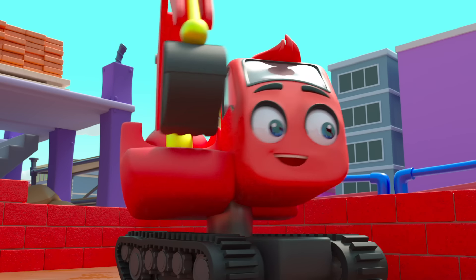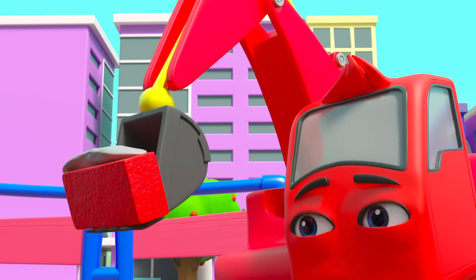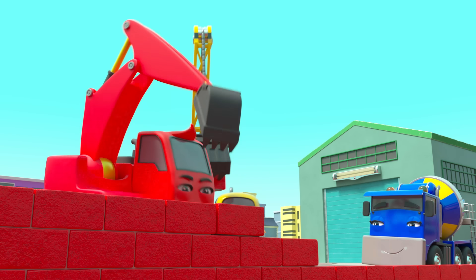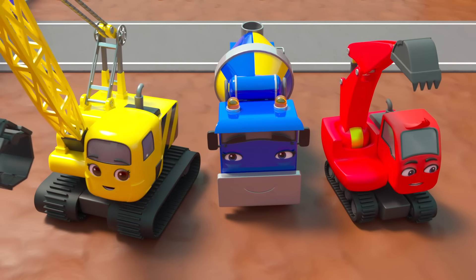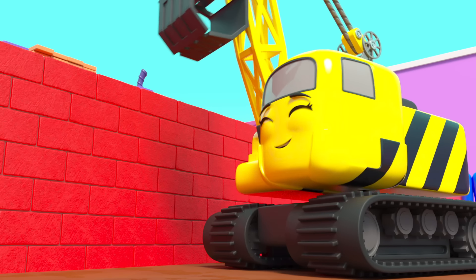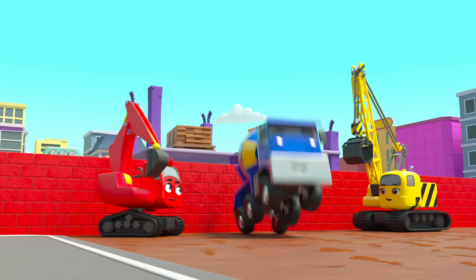Daisy has knocked her bit of the wall down — now Diggly is knocking his down too. There. Now they can start over again. But this time, Diggly and Daisy will work together and build one big wall that'll be nice and strong. They put all the bricks in place. Hooray — the wall is finished! Daisy is happy with it, and so is Diggly. Good teamwork guys! CJ is so happy they're friends again.